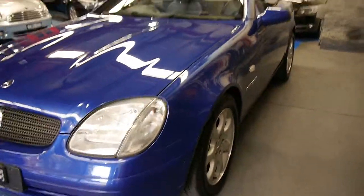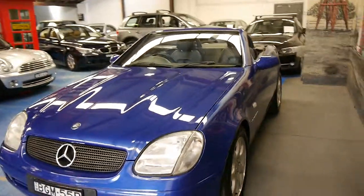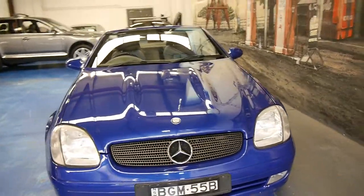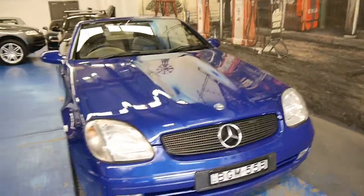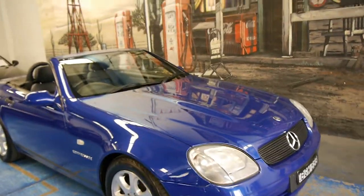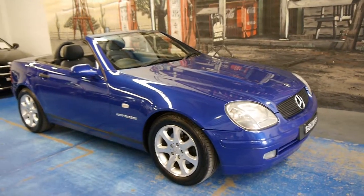Another thing is the headlights are in very good condition. They're plastic so they do tend to oxidise a little bit over time. But if you're looking for an SLK, you really want a 230 compressor and you want it to be in really good condition — you must come and have a look at this car.